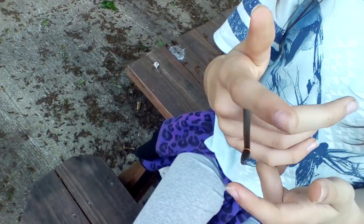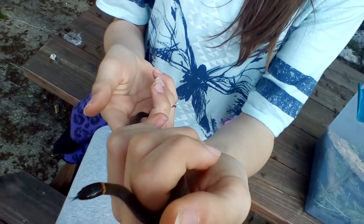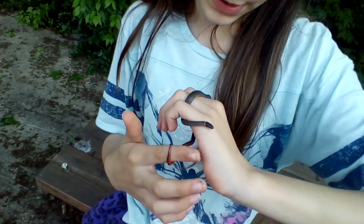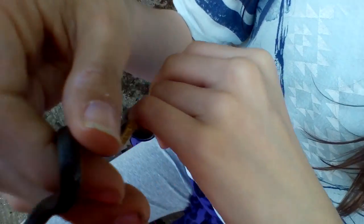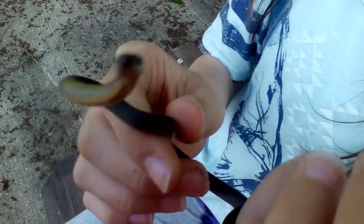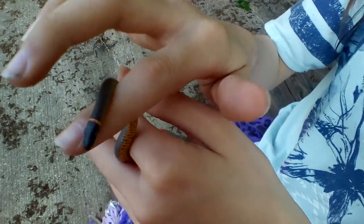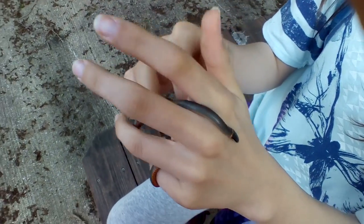They're interesting. They eat small insects, but earthworms are their main food. If they were any bigger, they'd eat baby snakes, newborn reptiles, newborn rodents, and sometimes small frogs. Thank you all for watching, and I will see you next time. Bye!